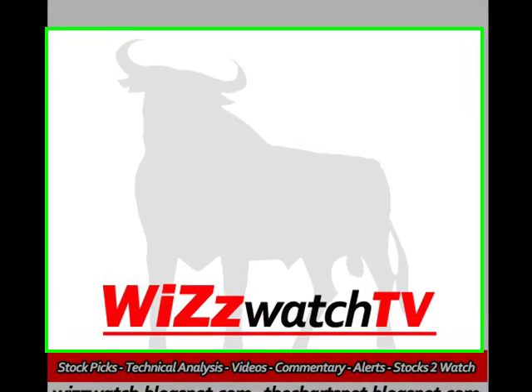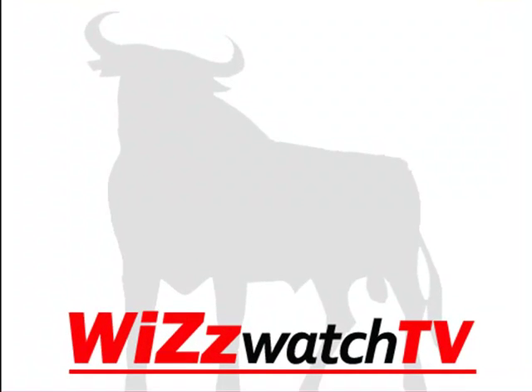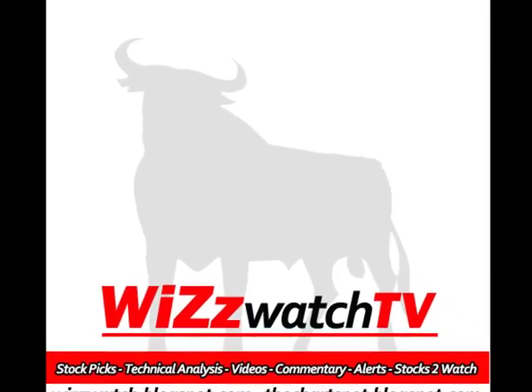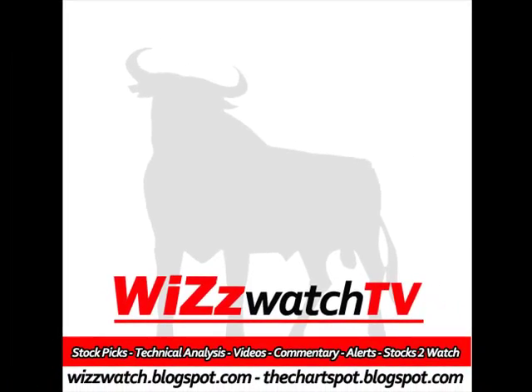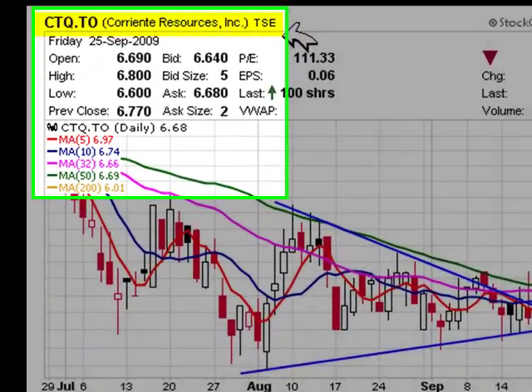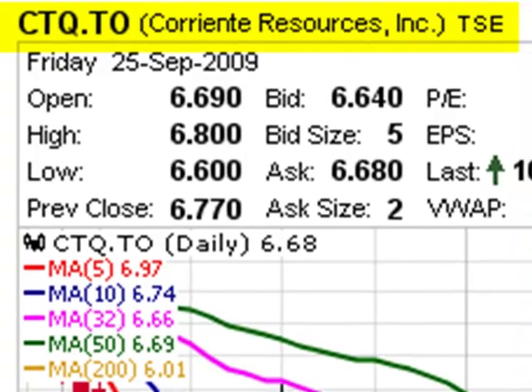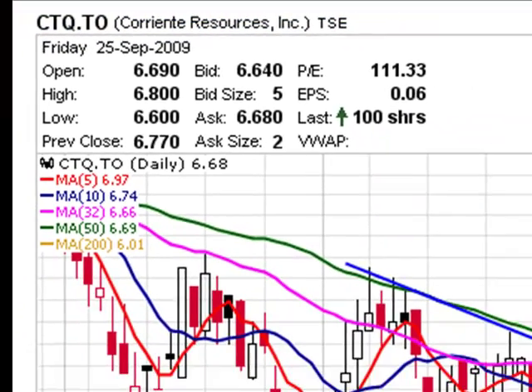Welcome to another WizzWatch. This is your host Marlon Roller. Today is Saturday, September 26, 2009, and I have a stock that I would like for you to pay very close attention to for trading on Monday, September 28th. The name of the company is Corrente Resources, which trades on the Toronto Stock Exchange under stock symbol CTQ, as well as the NYSEMX under stock symbol ETQ.